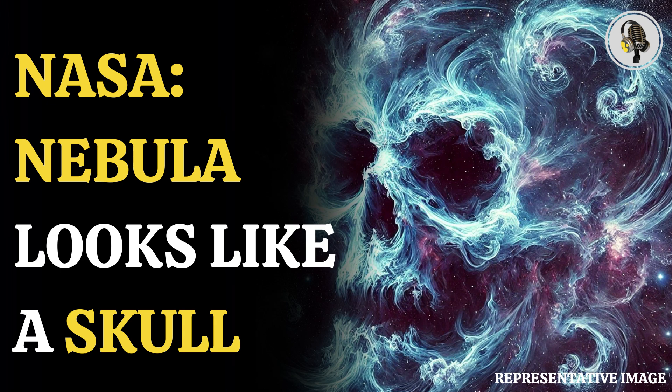Welcome to our podcast, where we explore fascinating stories and ideas from various fields. In this episode, we explore NASA's image of the Cygnus Loop Nebula, resembling an abstract skull.